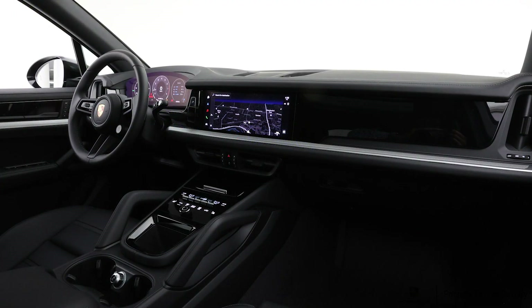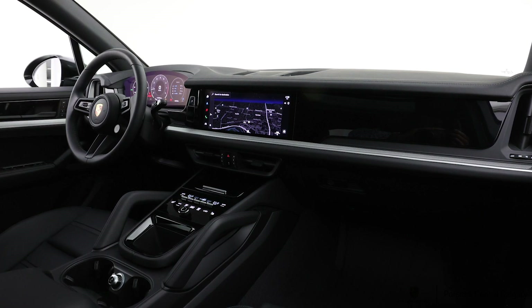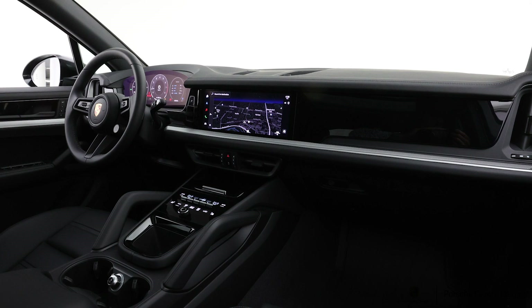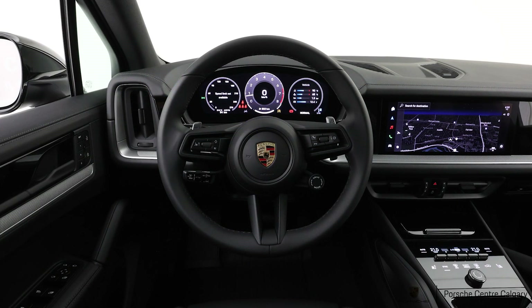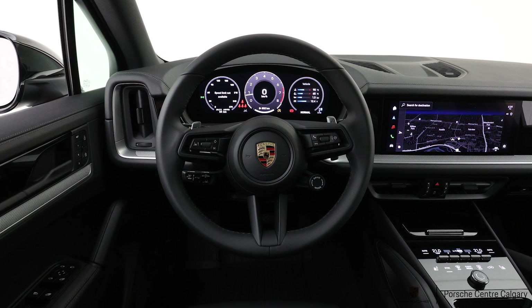This car also has the 21-inch exclusive design wheels in silver, which tie in really nicely with the roof rails, window surrounds, and trim all finished in silver. It's also equipped with under-door light projectors and a heated windshield.